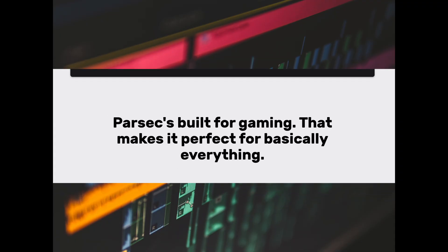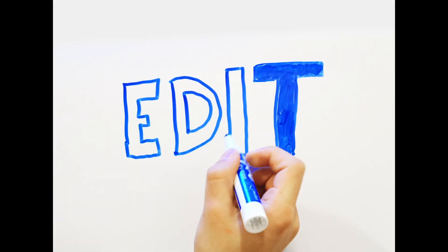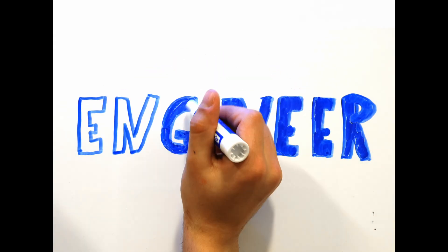They figured if Parsec can handle gaming, then it can probably handle other graphic-intensive work like video editing, post-production, coding, engineering — really anything that might require a powerful computer. But that doesn't mean it has to tie you down to a single location.